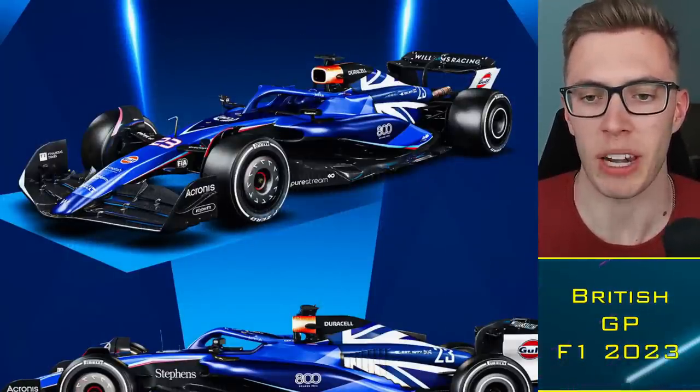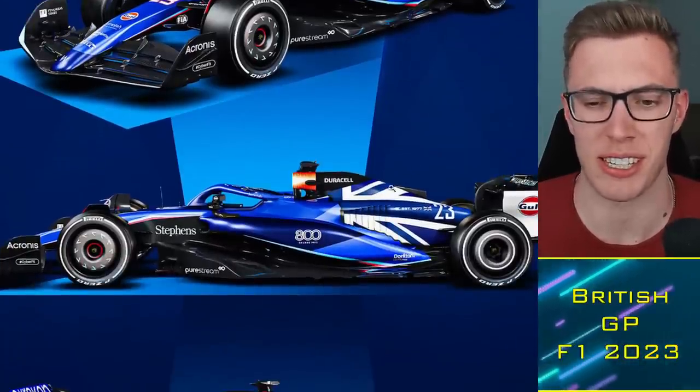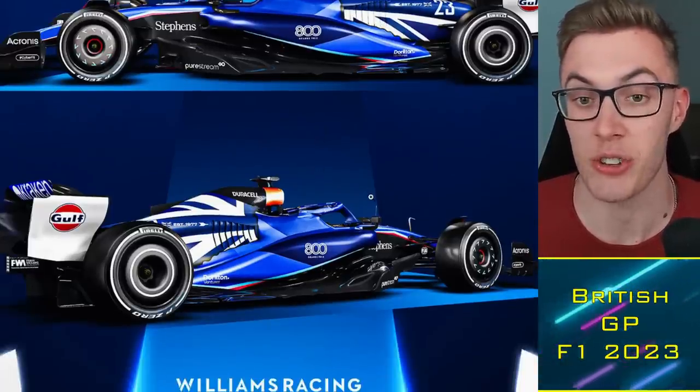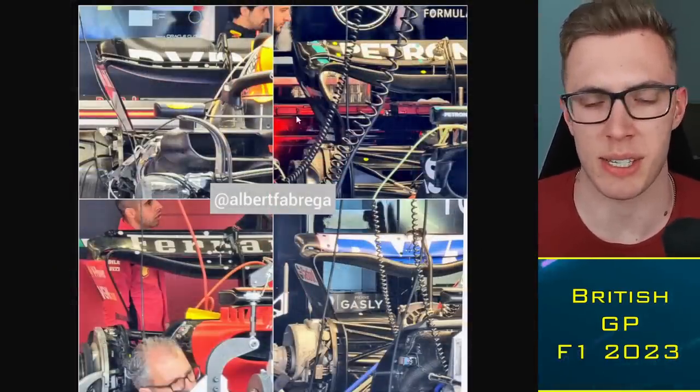Williams are introducing a special livery for Silverstone — possibly one of the prettiest liveries seen this year. The car features a British flag on the back and looks absolutely stunning. It's a bit funny that just a couple of days after the Fourth of July, Logan Sargeant has a Union Jack on his car, but it still looks great. This is to celebrate 800 Grand Prix for the Williams team.